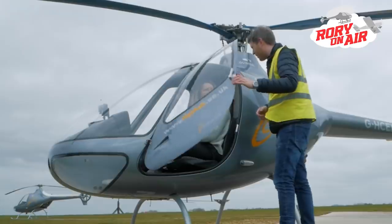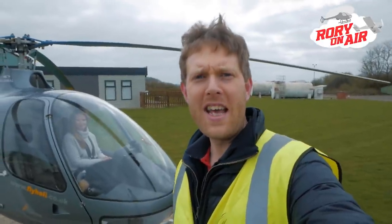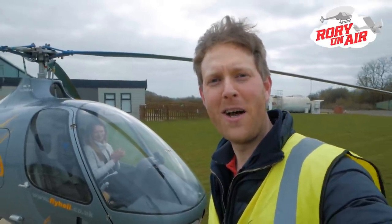Hello and welcome to another first here on Rory on Air. Lizzie has never been in a helicopter before, which frankly is mind-boggling. But today I've waited so long to do this and I'm so excited — for the first time ever — to be taking my wife Lizzie in the Cadbury for a trip to Turweston.